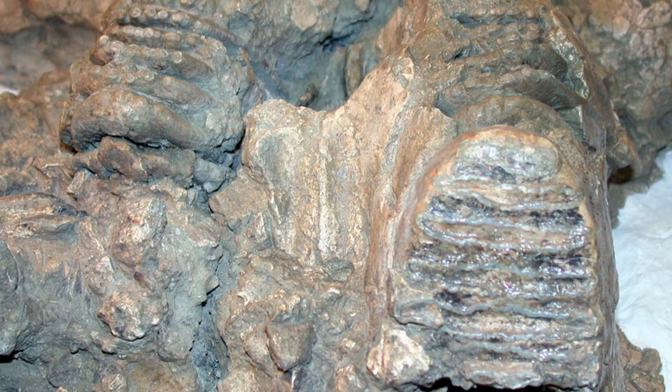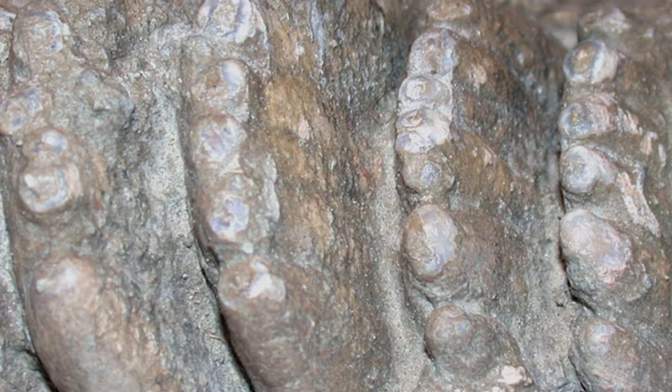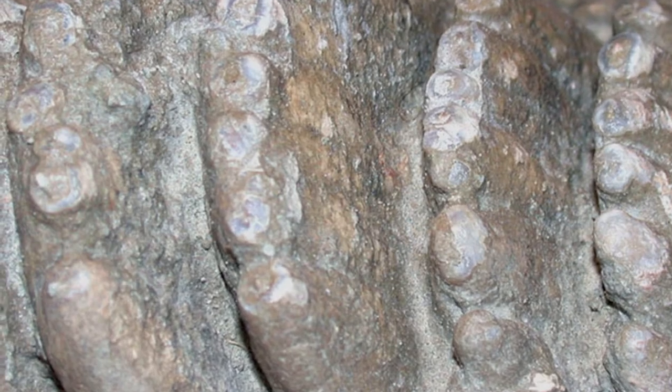So when we find a tooth, we can tell the age of a mammoth or elephant based on which tooth was being used at the time. And that's exactly what I did to find out the age of Lupe. I looked at the tooth that was being worn, I counted the number of ridges, and I determined that it was her second or third molar, which means she was about two to three years old.